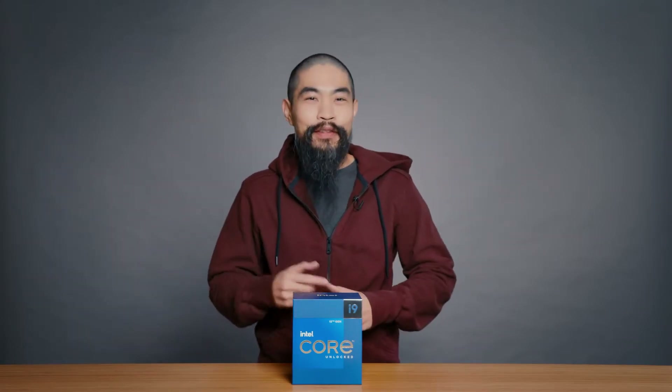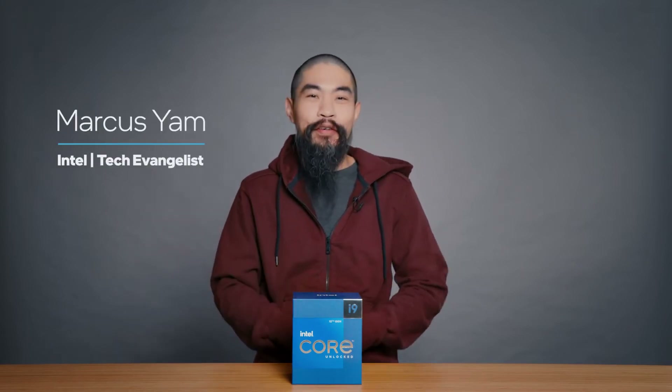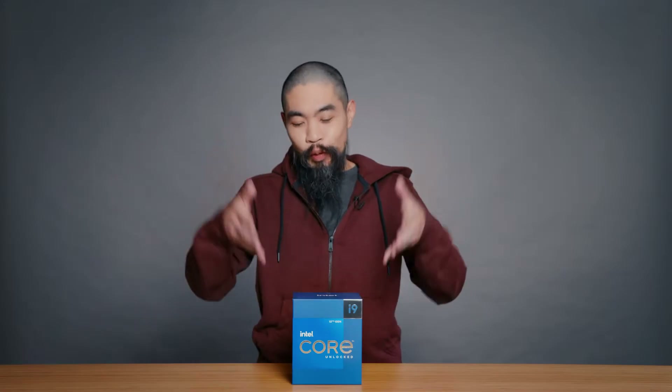Hi there. Welcome to another Intel Tech Community Mailbag, also known as the Intel Tech AMA. I'm your host Marcus Yam, technology evangelist at Intel. Today we're here to answer your questions about Intel's 12th generation processor, codenamed Alder Lake.